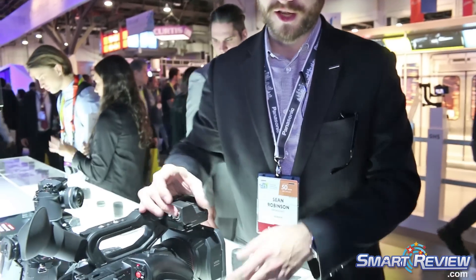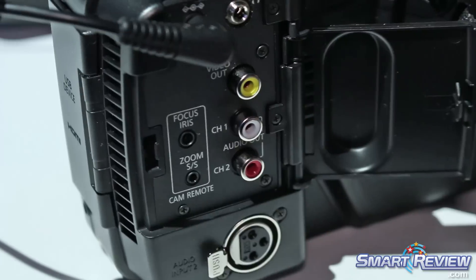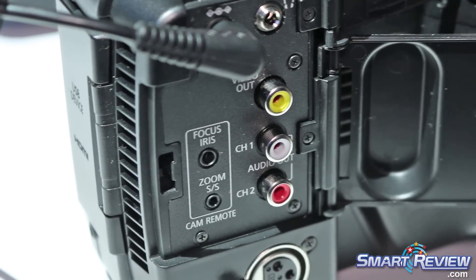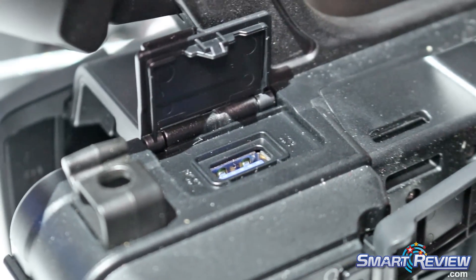It carries 2 XLR ports, so you have 2 XLR inputs and all your different ports for in and out. There's also a USB dongle for WiFi control using their app that's controlled from the professional side.